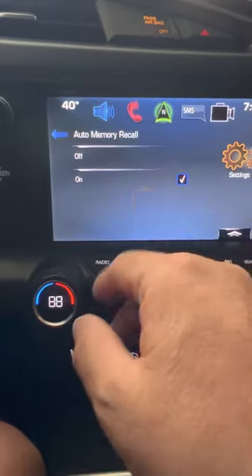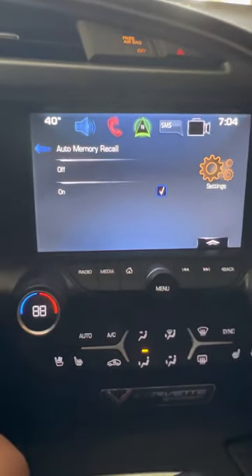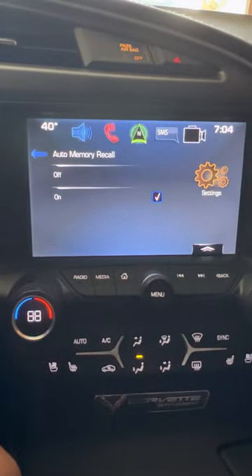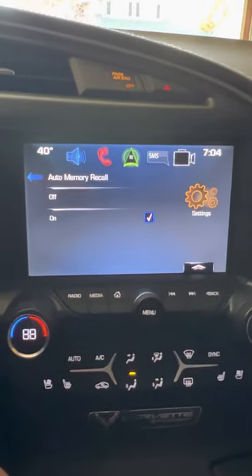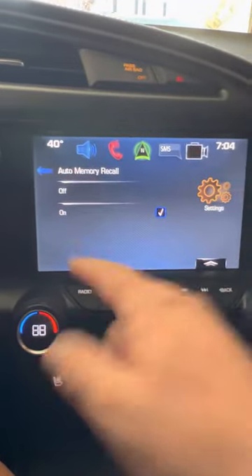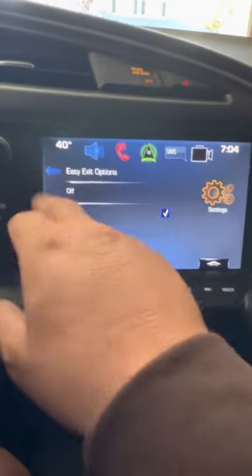Once you select it off, go back out. It seems like this is a delicate system — you have to set it up, make sure it's right, and then don't mess with it. It's a finicky system; it shouldn't be this way. Anyway, go to Auto Memory Recall, turn it off, go back, go into Easy Exit options, and turn that off too. So hypothetically, both items are now turned off.